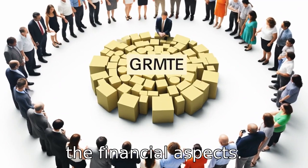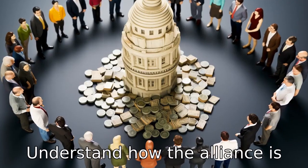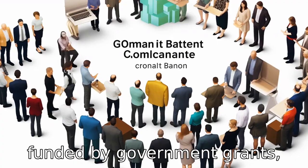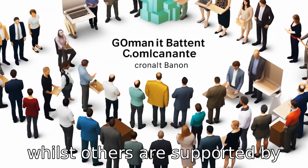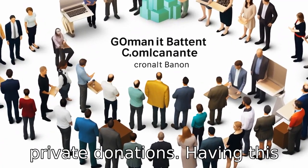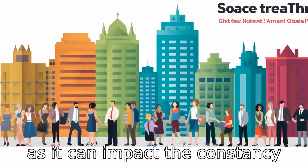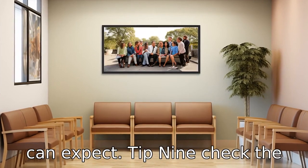Tip 8: Understand the financial aspects. Understand how the alliance is funded. Some organizations are funded by government grants, while others are supported by private donations. Having this understanding can be beneficial, as it can impact the consistency and quality of the service you can expect.